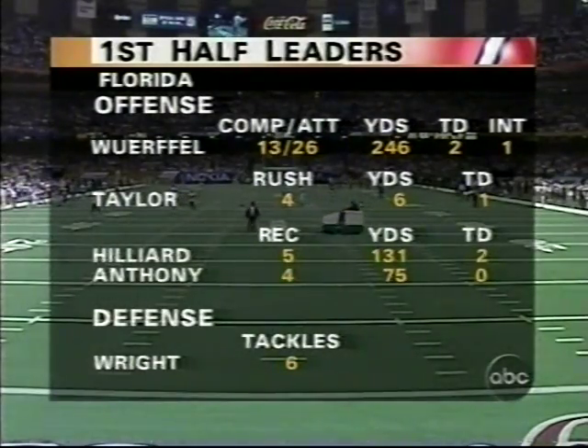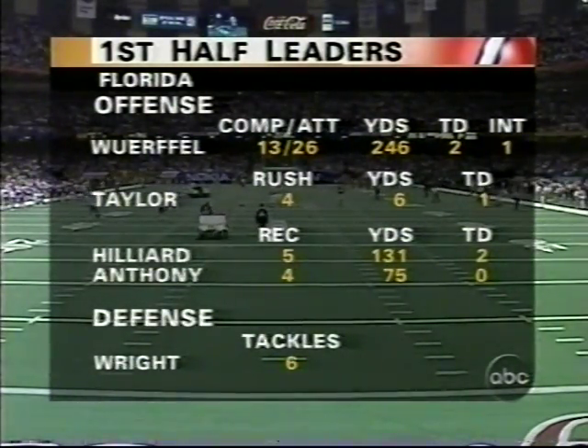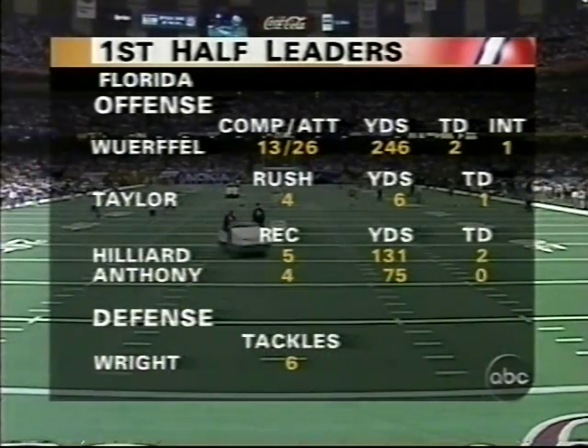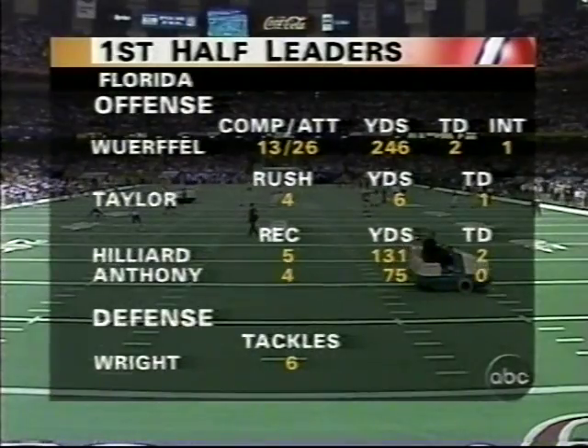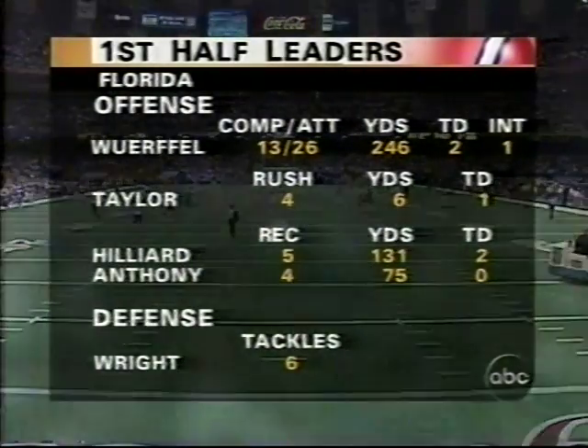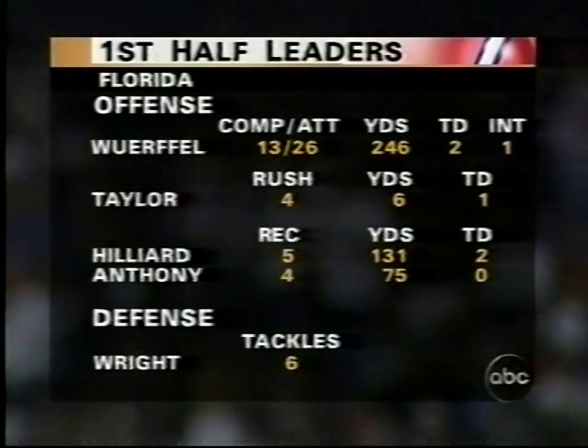He said, 'Me, I'm an Old Testament guy — you spear me in the head, I want to spear you back.' First-half numbers: Wuerffel, two hundred and forty-six yards, two touchdowns. Taylor didn't do much rushing, and Anthony and Hilliard did most of the receiving. The defense needs to get their hands on the body and put a bump back in the bump-and-run.